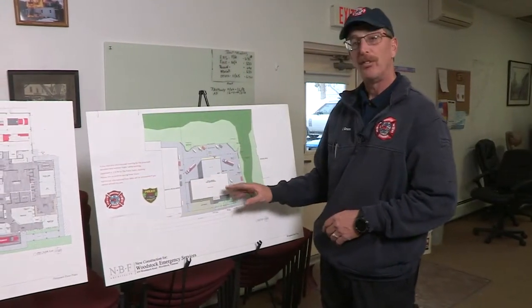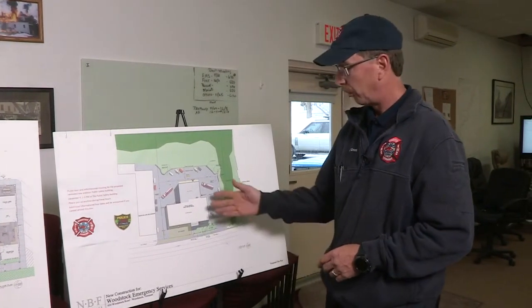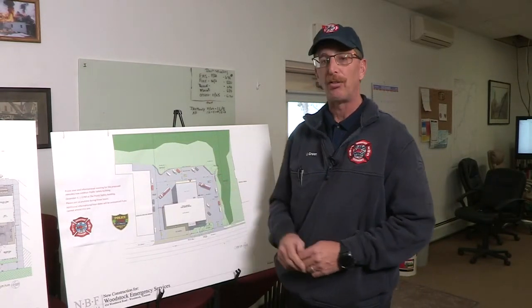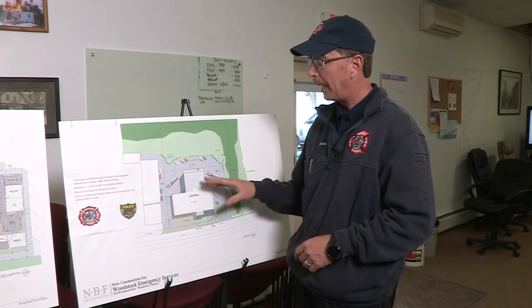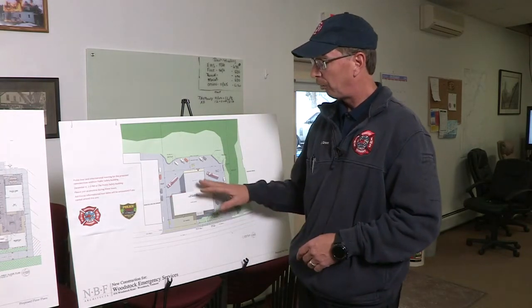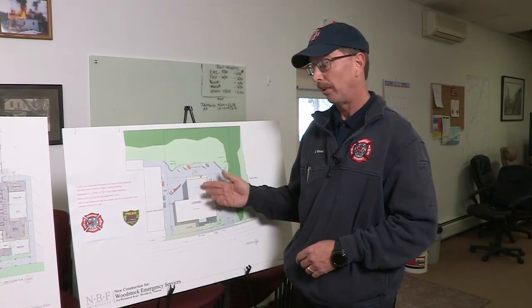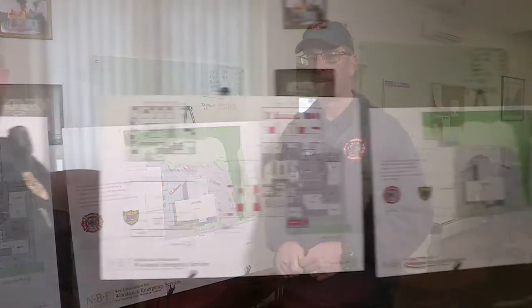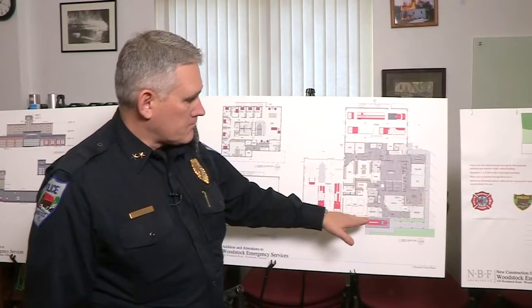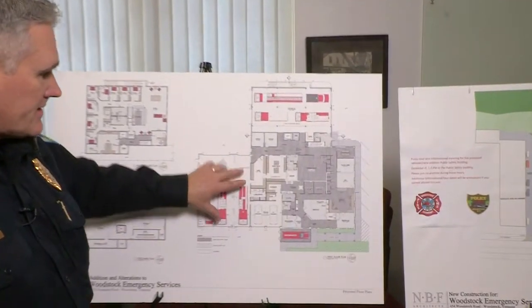Everything in white is the existing building. The two new gray sections are additions. One of the reasons we're adding additions is we need sleeping quarters in this town. We've run out of office space and we've run out of storage space. So by adding this addition and remodeling the building, we gain everything we need for many years to come. Sleeping quarters will be on the second floor along with certain offices, and on the first floor below that are the apparatus bays, because during the remodel we lose two bays in the existing part of the building.